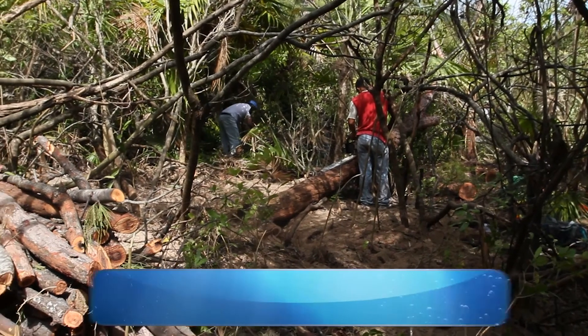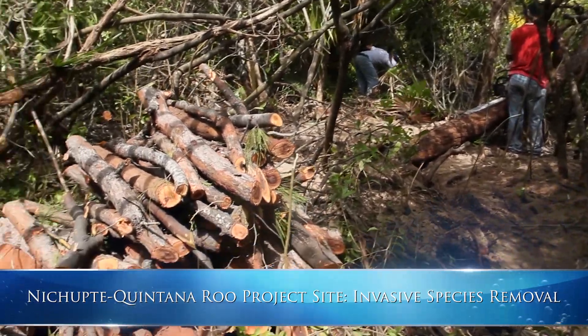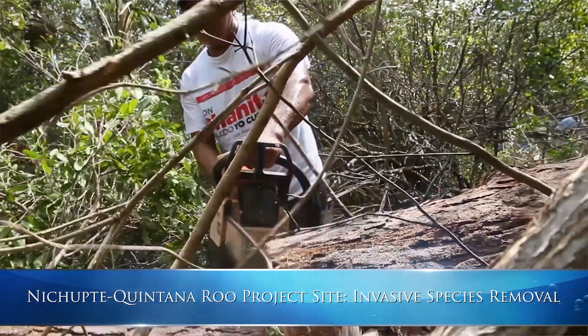At the Nixute, Quintana Roo project, we removed an exotic species, Casuarina equisetifolia, from three acres.